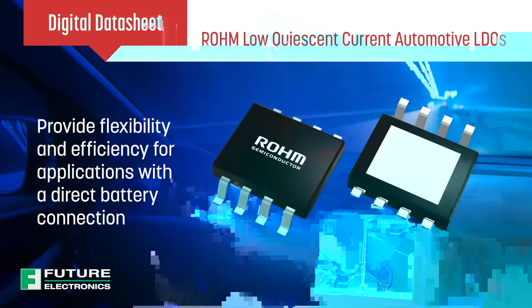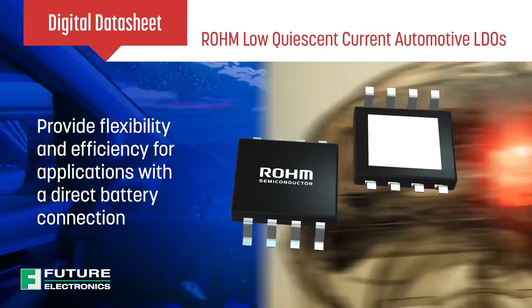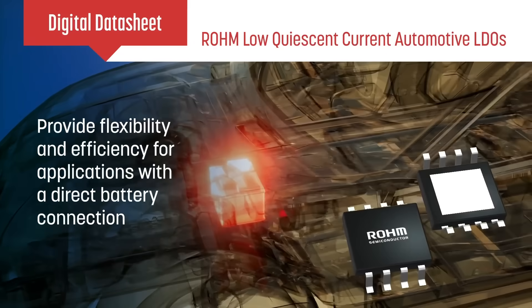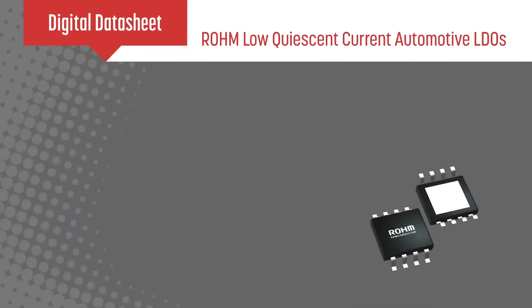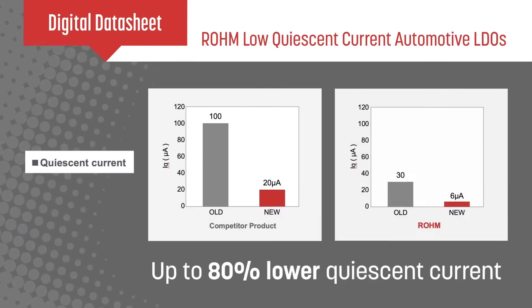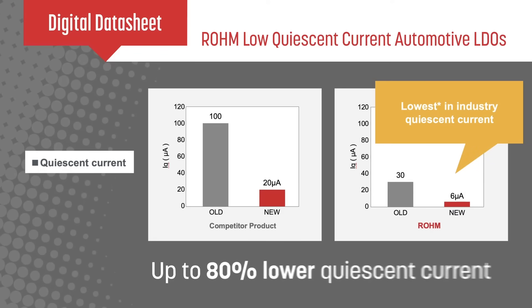Roam Automotive LDOs are available with various features and packages to provide designers the flexibility and efficiency needed for applications throughout the vehicle that need a direct connection to the battery. Our proprietary design allows our LDOs to operate with up to 80% lower quiescent current to avoid battery drain without sacrificing performance.